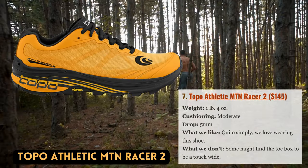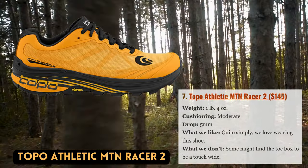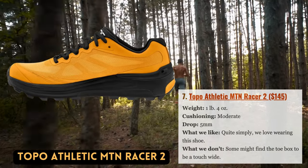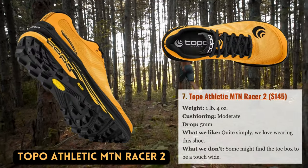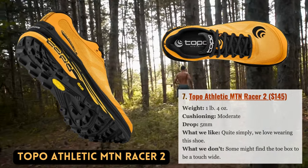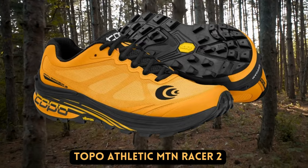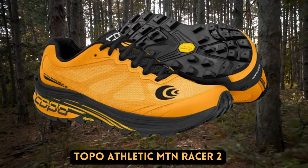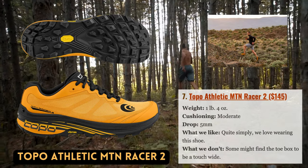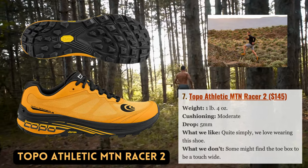Unlike Salomon or La Sportiva, Topo Athletic may not be a household name, but their selection of trail and road-running shoes speaks for itself. The company was founded by the former CEO of Vibram. The MTN Razor II has a wide toe box and locked-in waist and heel, similar to the Lone Peak, providing all-day comfort for sore and active feet. With a 5mm drop, slightly stiffer cushioning, a sticky Vibram Metagrip sole — a compound frequently used in climbing approach shoes — and a minor weight reduction, the MTN Razor adds some technical capability. Overall, it's a wonderfully comfortable shoe we recommend to friends more than any other model on this list, and we haven't yet come across anyone who wasn't happy with it.